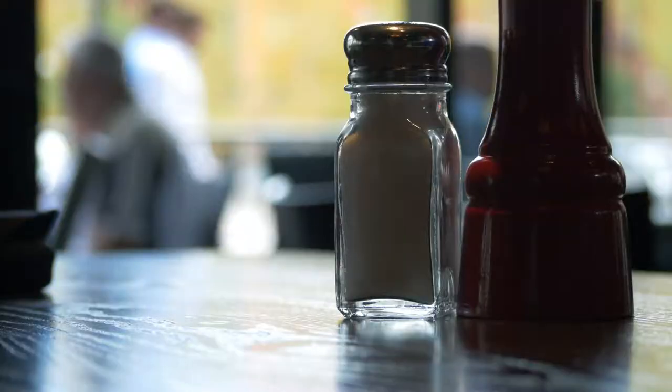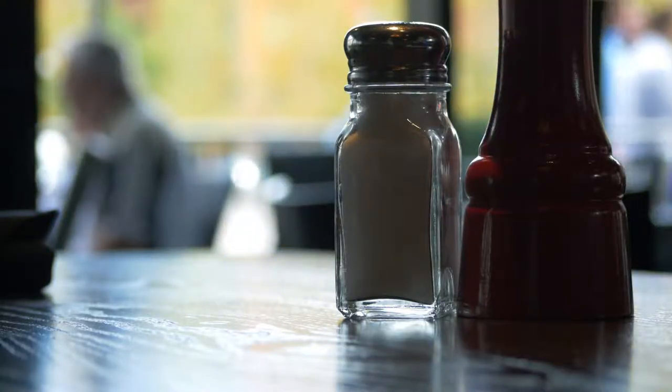So next time you grab that salt shaker, use it for taste by all means, but maybe keep it to one side when it comes to the boiling part. Is there any way to actually make water boil faster, given that we've now just written off salt?